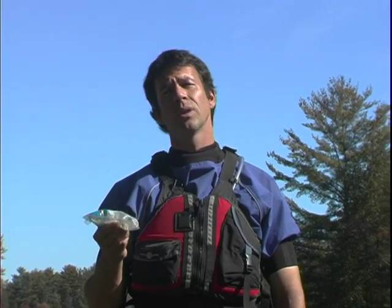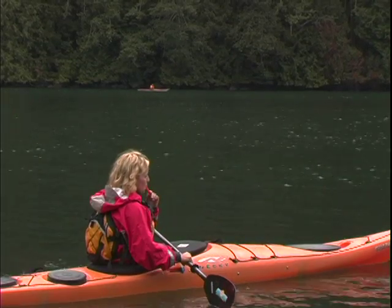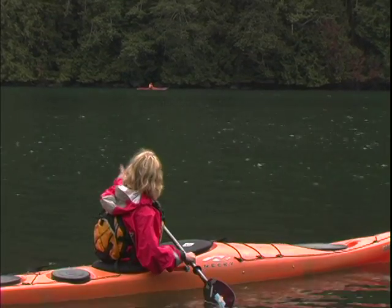Smoke canisters are a bit more limiting because they only work well in daylight and they don't work well on windy days. Whistles or horns are also good for getting the attention of passing boaters.